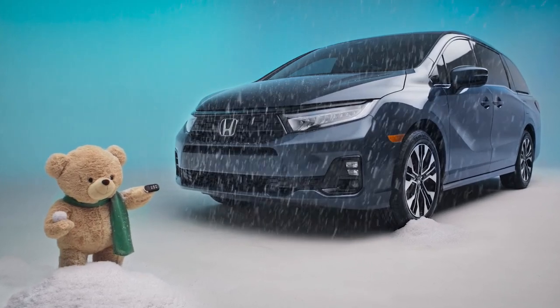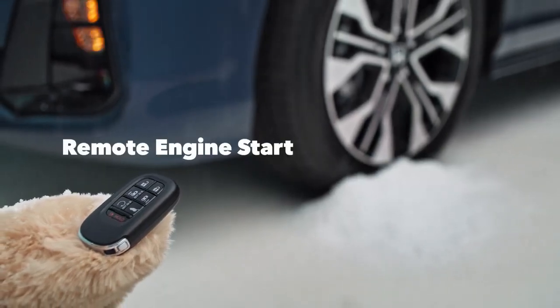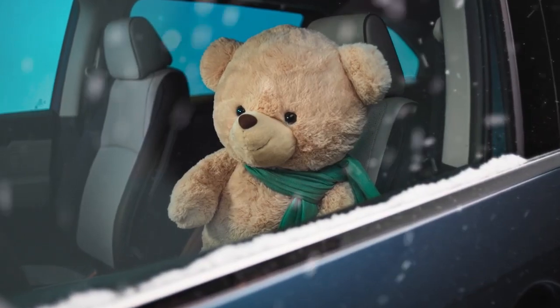Start your adventures with ease using remote engine starter. Warm up or cool down your cabin before you even step inside, so you can enjoy your trip in comfort. It's perfect for folks like me who love being cozy.